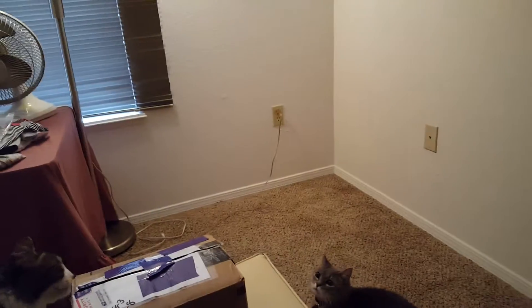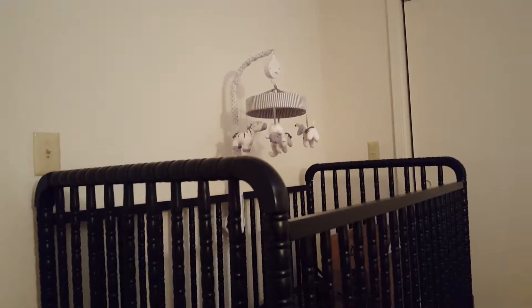And then probably sometime in the afternoon we're going to bring in a bed in here and get it all sorted out. It's coming along pretty nice. We got a little mobile up there. It's cute, super cute.